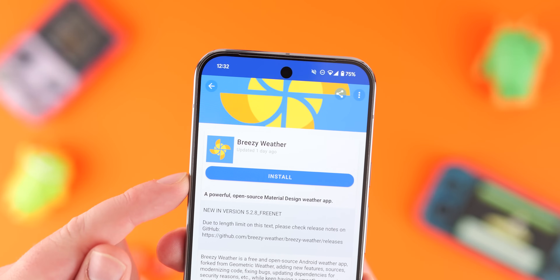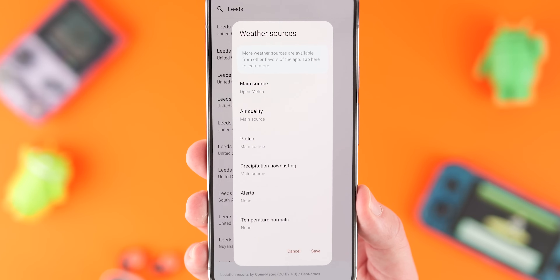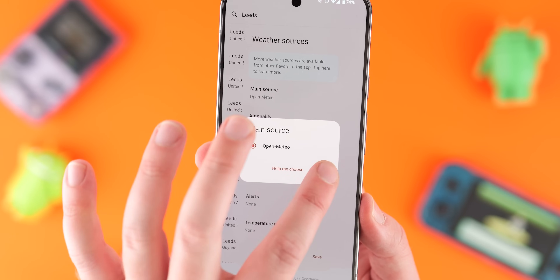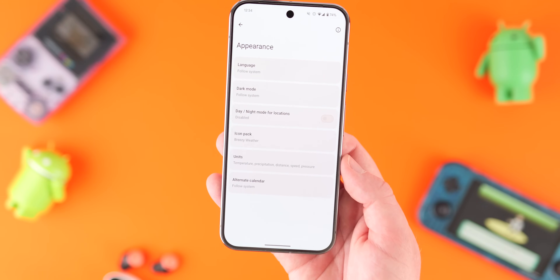Breezy Weather is a simple but stunning app all about getting key data from your local weather conditions. At startup you can customize your data sources, data formats, alert status, and a few more things on top of that. You can also add custom icons to tailor the look and feel, but I'd say leave it as standard because it looks great as is.